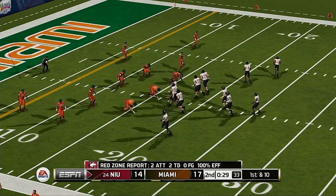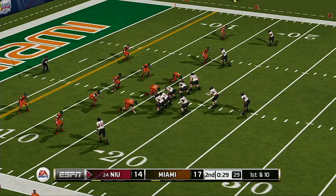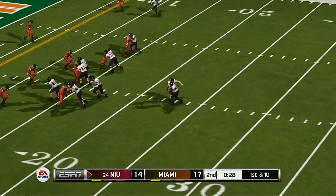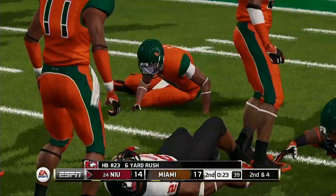So let's see how the defense responds — it's first down and 10. Nice run up the middle.